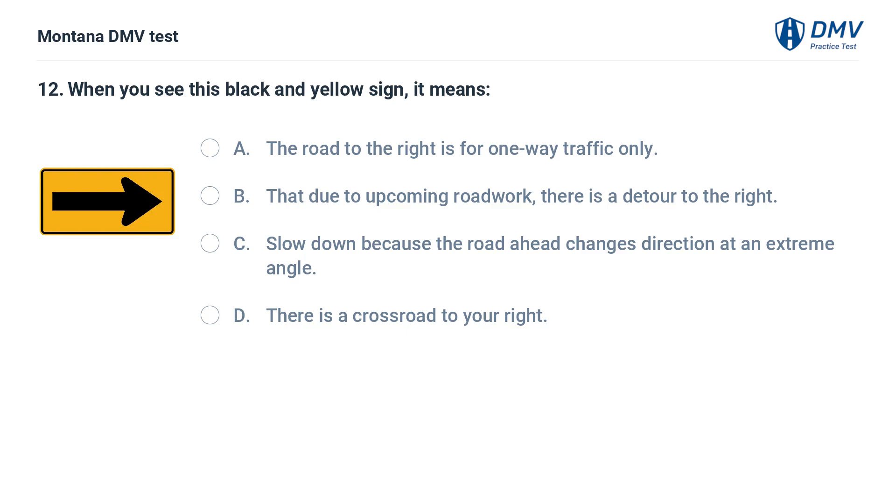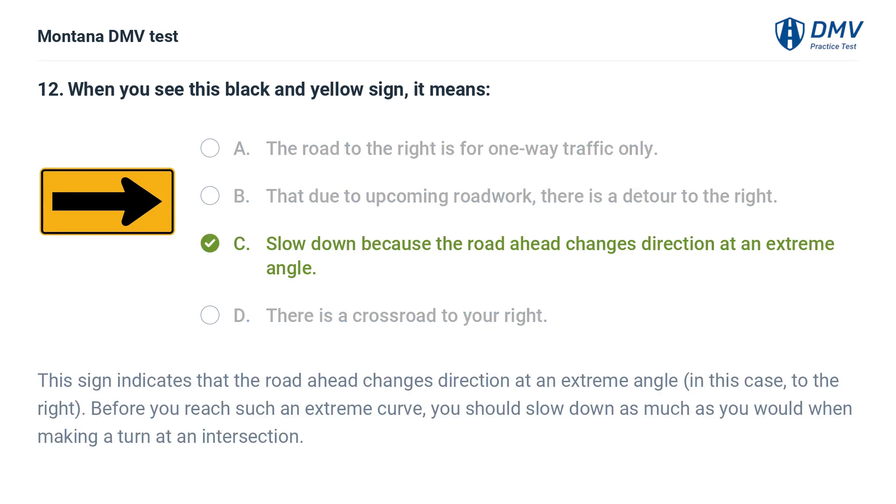When you see this black and yellow sign, it means: A. The road to the right is for one-way traffic only. B. That due to upcoming roadwork, there is a detour to the right. C. Slow down because the road ahead changes direction at an extreme angle. D. There is a crossroad to your right. This sign indicates that the road ahead changes direction at an extreme angle — in this case, to the right. Before you reach such an extreme curve, you should slow down as much as you would when making a turn at an intersection.